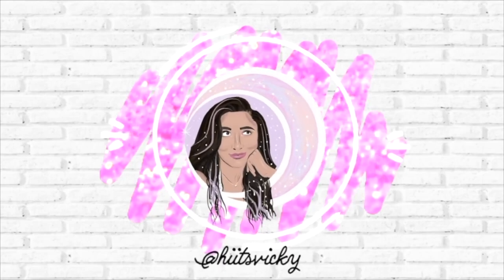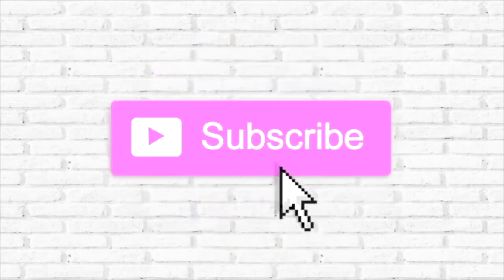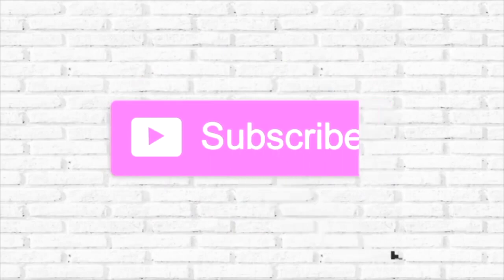Hello guys, and welcome back to my channel. So today's video is going to be my empties from the month of April. I actually am really proud of myself. I finished off a lot of body care, a lot of wax, a lot of candles. So I'm excited to share with you guys what I finished.